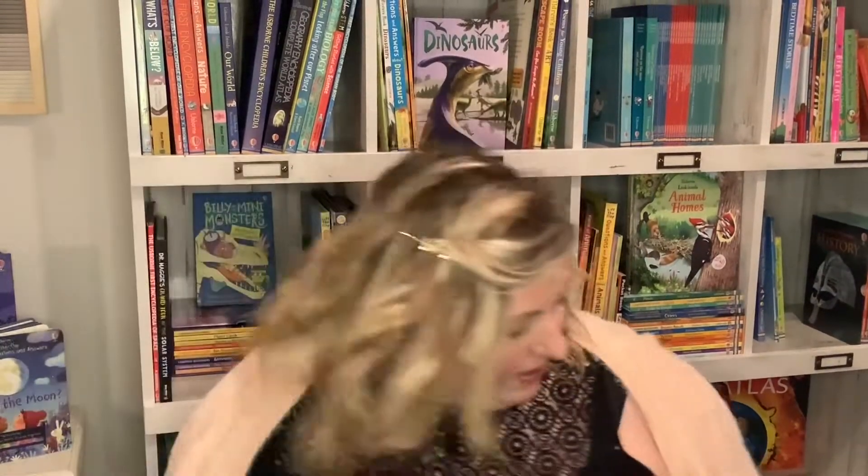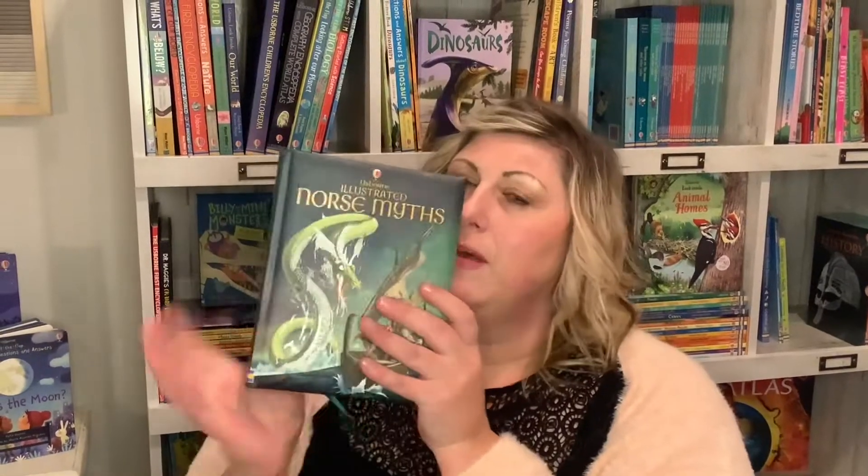Then we have some illustrated stories. This is another one of my favorites — The Odyssey. It breaks the story down to a younger reading age so it's more easily understandable, but gives you the graphics and pictures. The same goes for Norse Myths — great if your kids are into the Viking Age. It also comes with a little bookmark and has lots of beautiful illustrations.